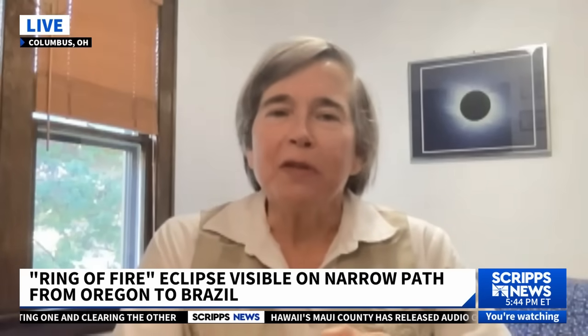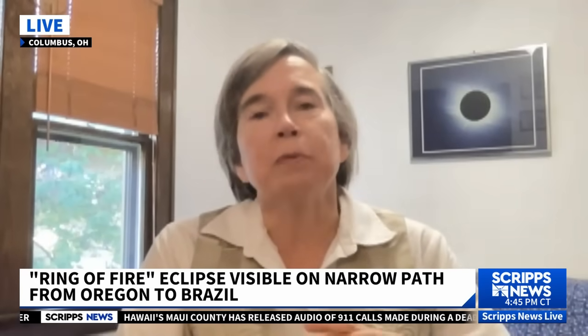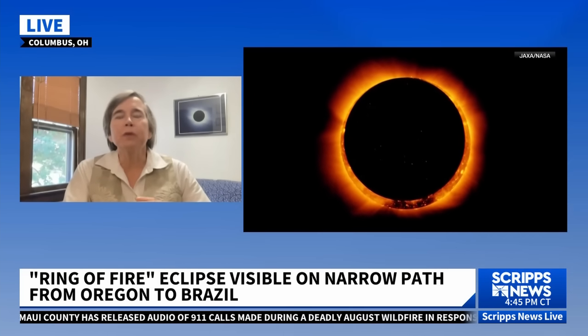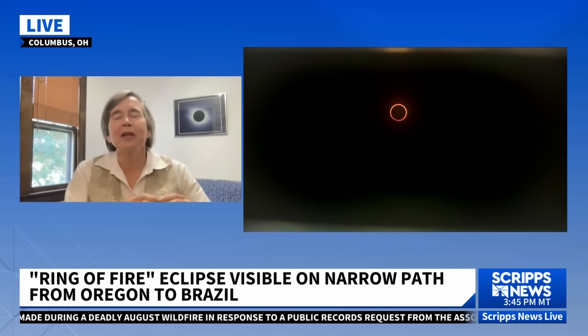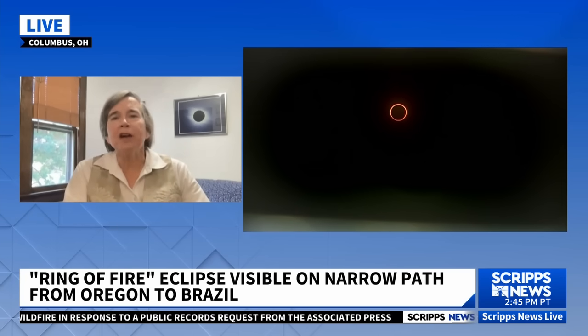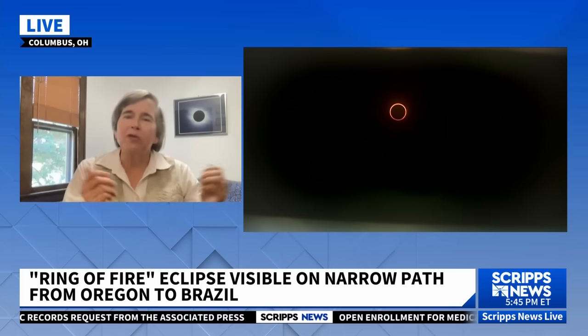Well, the moon goes around the Earth, but not on a boring circular orbit, always the same distance from the Earth. Instead, it's on an eccentric elliptical orbit. So when it's closest to the Earth — at perigee, as the technical term goes — it appears bigger in angular size in the sky, about 5% bigger than average. If it's a full moon, then that's what we call a supermoon.